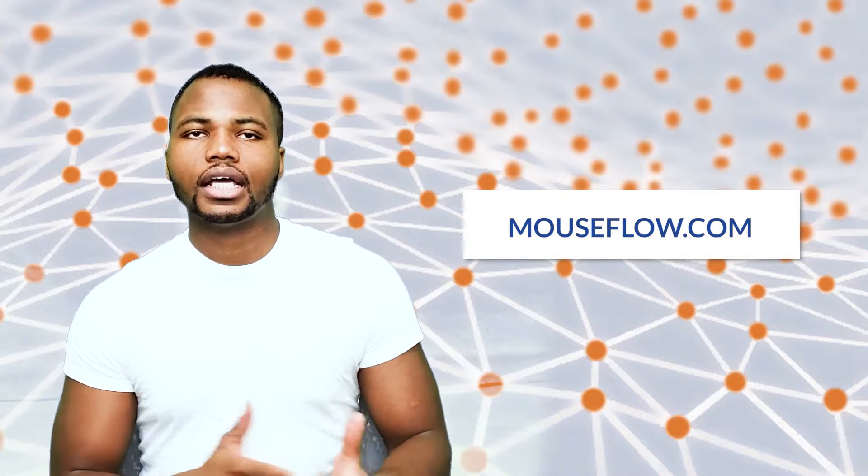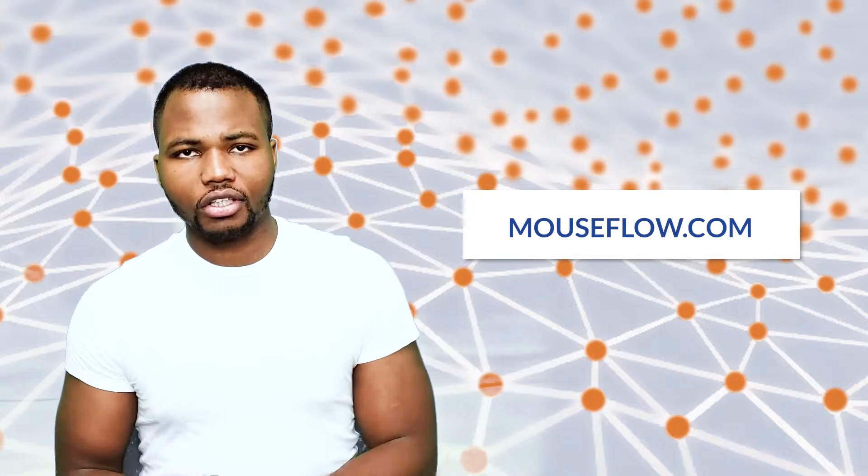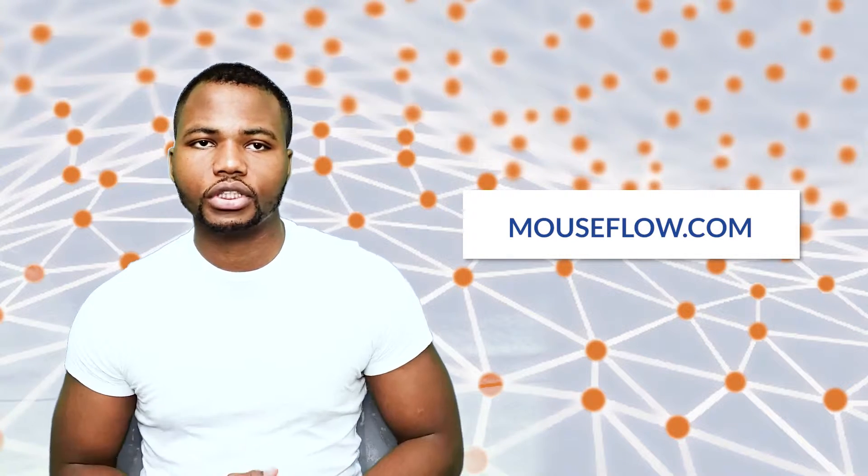Mouse Flow is free to start and after that it's about $29 per month to use their paid version. It's a really great heat map tool to use, so make sure to check it out.